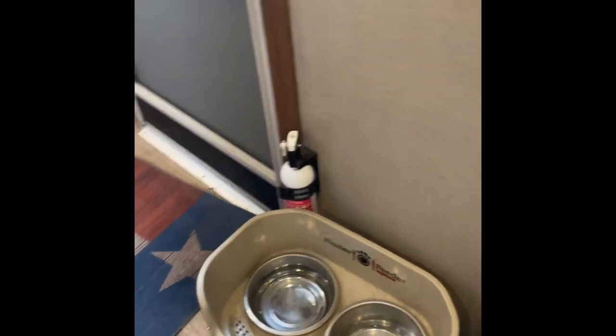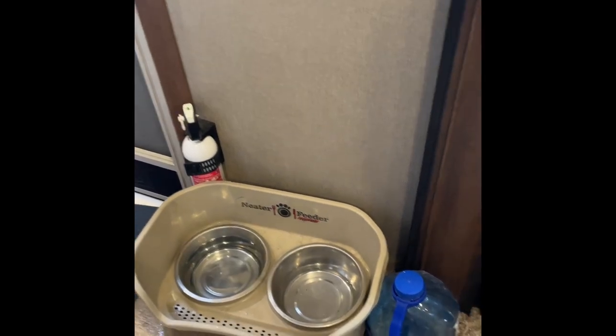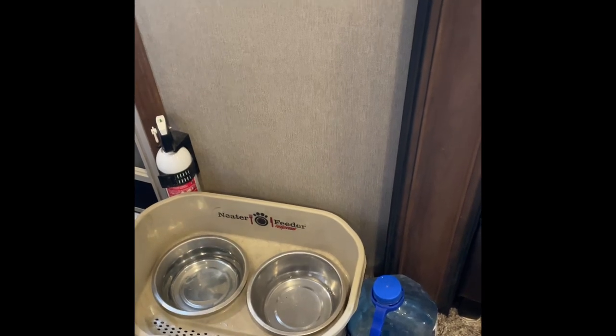To keep the mess off the floor when they drink, this is called a neater feeder — we use it just for the water, and then I have a gallon jug that I use to fill it from.